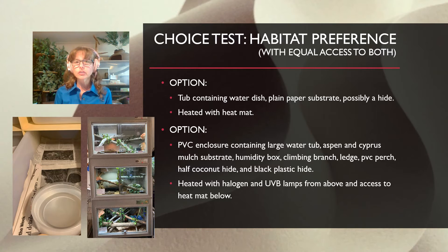These are the options I gave my two initial study animals. One option was a tub containing a water dish, plain paper substrate, a hide, and heated with a heat mat — matching how they'd been living in a rack system at their breeders. The other option was a PVC enclosure containing a large water tub big enough for their whole body, aspen in part of the enclosure, cypress mulch around the water dish area, a humidity box filled with damp New Zealand sphagnum moss, a climbing branch, a ledge, a PVC perch, a half coconut hide, and a black plastic hide. The PVC enclosure was heated with a halogen bulb and UVB lamp from above, with optional access to a heat mat below at nighttime.